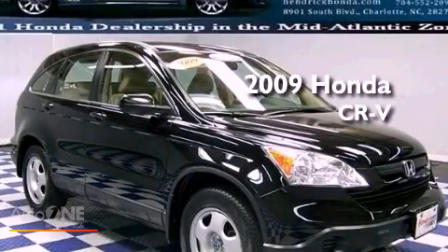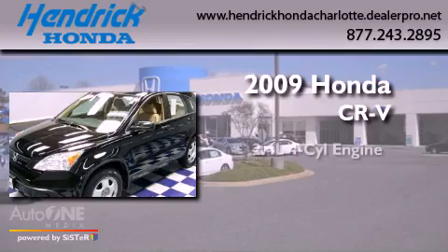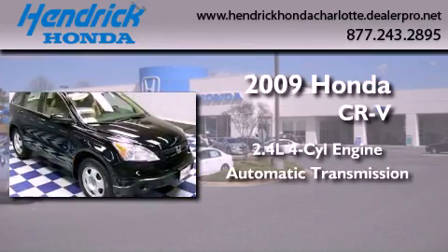This is a certified pre-owned 2009 Honda CR-V. It features a 2.4-liter four-cylinder engine and an automatic transmission.